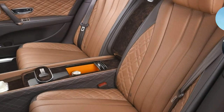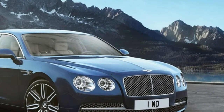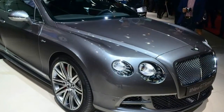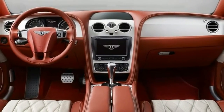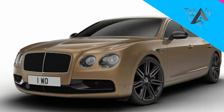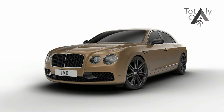Continue after the jump to read more about the Bentley Flying Spur Design Series by Mulliner. Year: 2018. Make: Bentley. Model: Flying Spur. Engine: V8. Horsepower: 521 at RPM. Torque: 502 at RPM. Displacement: 4.0 liters. 0-60 time: 4.6 seconds. Top speed: 190 miles per hour. Price: high-end car segment. Luxury car size: full size.